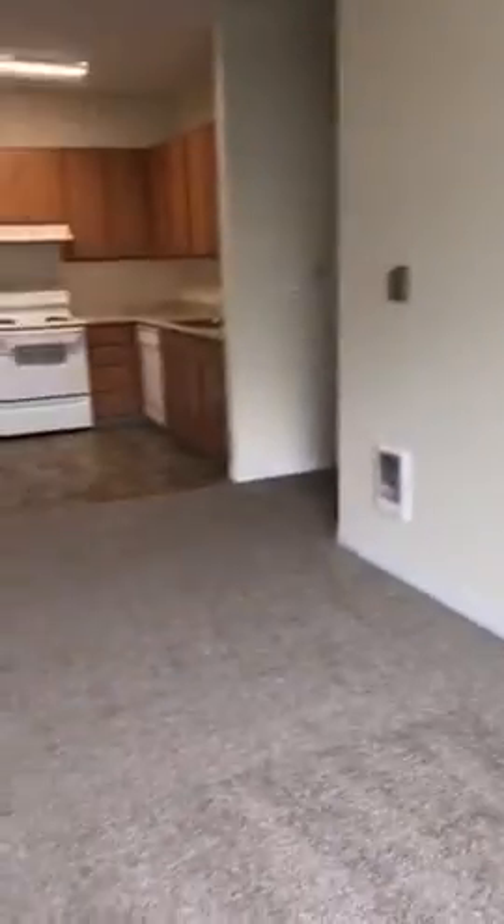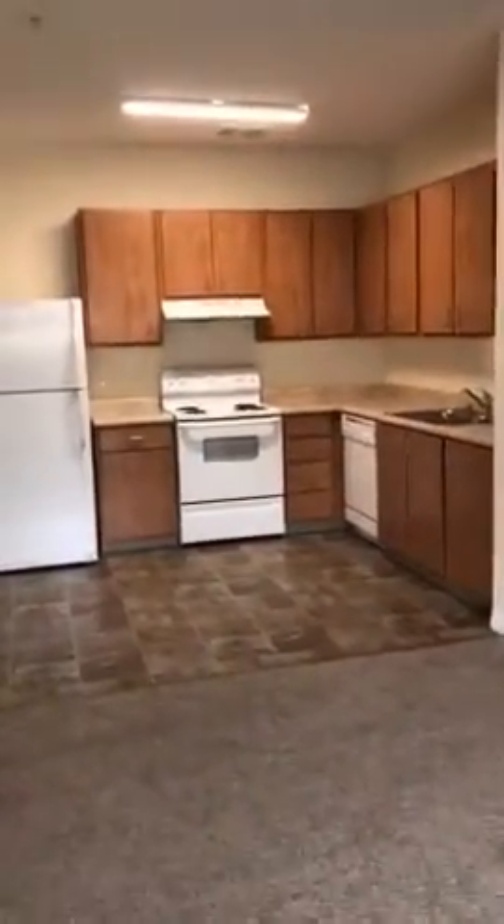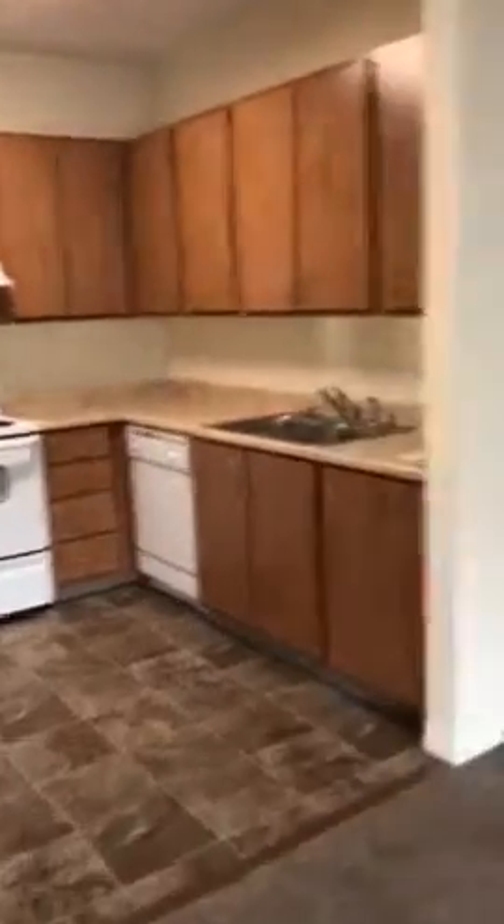This is a nice big living room with plenty of wall space for all your furniture. You've got a good-sized kitchen with lots of storage. Of course, all of our kitchens have full-size appliances.